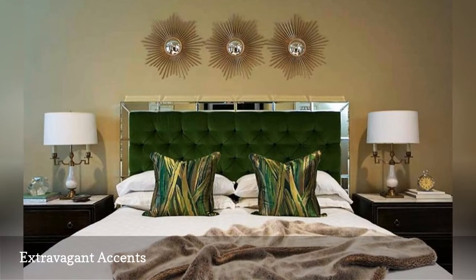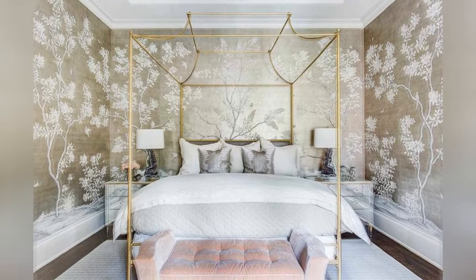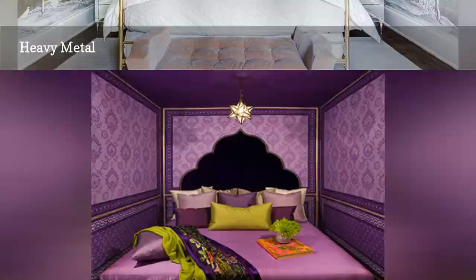Every bedroom benefits from a touch or two of metallic shine, but if you want to create a stunning bedroom, take metallics all the way, as in this feminine, beautiful space from EJ Interiors.